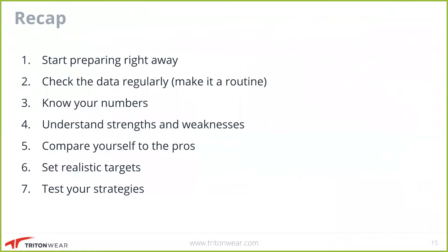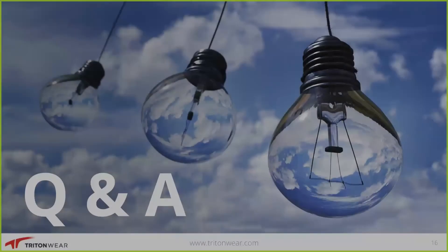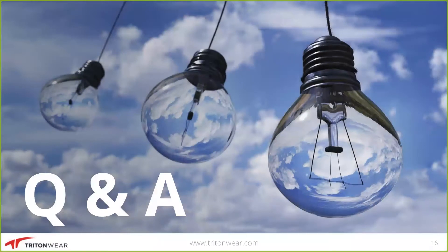So just to quickly recap everything that we spoke about — the eight steps that you really want to do: start preparing right away, check your data on the regular, get to know all of your numbers, understand your strengths and weaknesses, compare yourself to the pros, optimize your weak points, set realistic targets, and test your strategies.